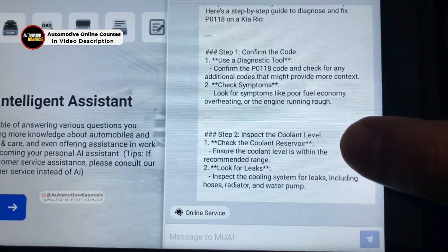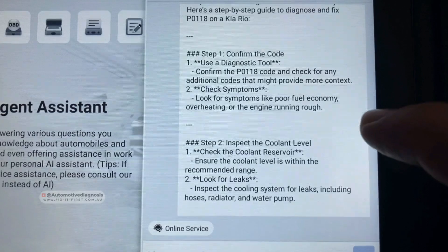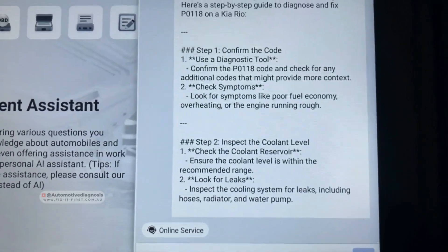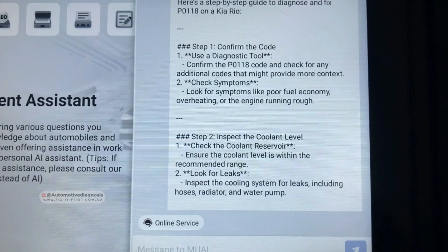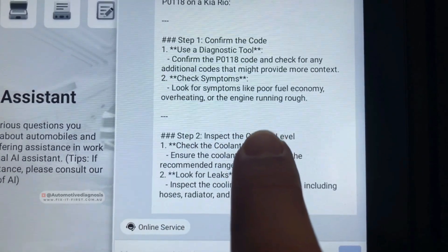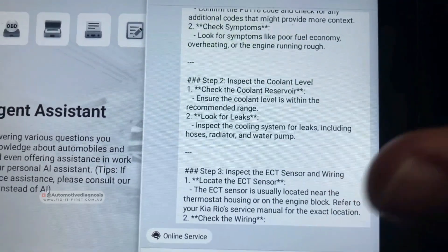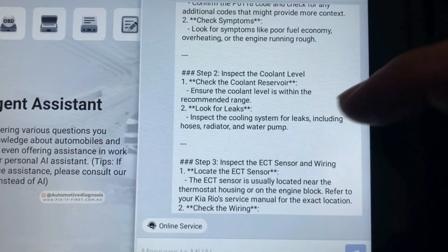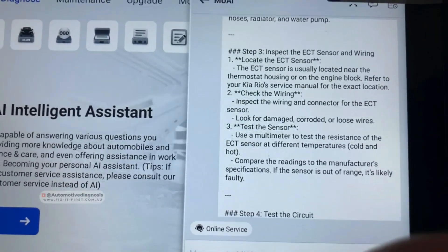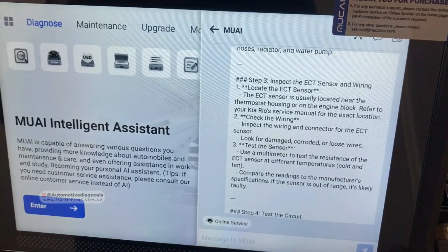The diagnostic procedure that the AI is asking us to follow: the first and second steps are general diagnostic checks to see if there are any other fault codes that give us ideas about the nature of the fault, since some fault codes are related to each other. We also check the car for symptoms like poor fuel economy, overheating, and engine running rough — all related to cooling system failure. We check the coolant level for any leaks. Then starting from here, we go step by step to locate the components. The next step is to locate the ECT sensor, which is located next to the thermostat housing.